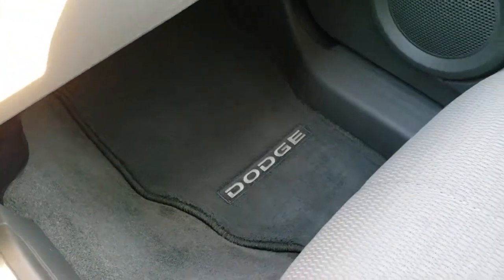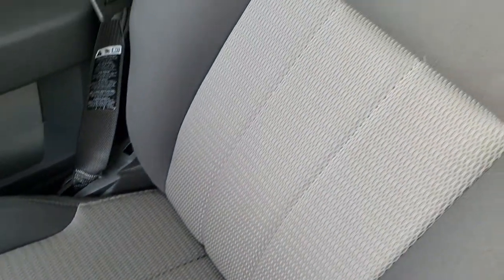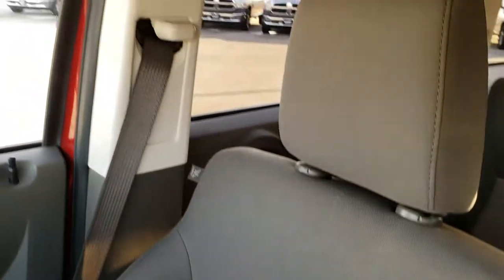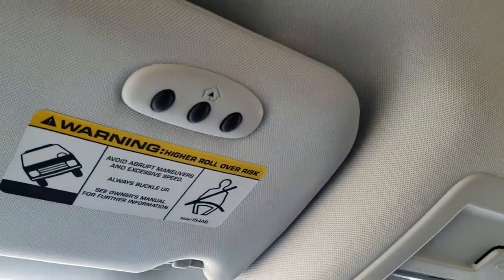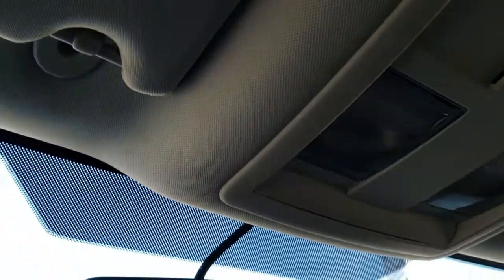Passenger side carpeting and floor mat are in excellent condition, as is the seat — no rips or tears on that. This vehicle smells very clean inside; I'd be highly surprised if it was ever smoked in. Headliner is in excellent condition, and it does have the HomeLink system for your garage doors, security systems, and lighting systems. Auto dimming mirror.